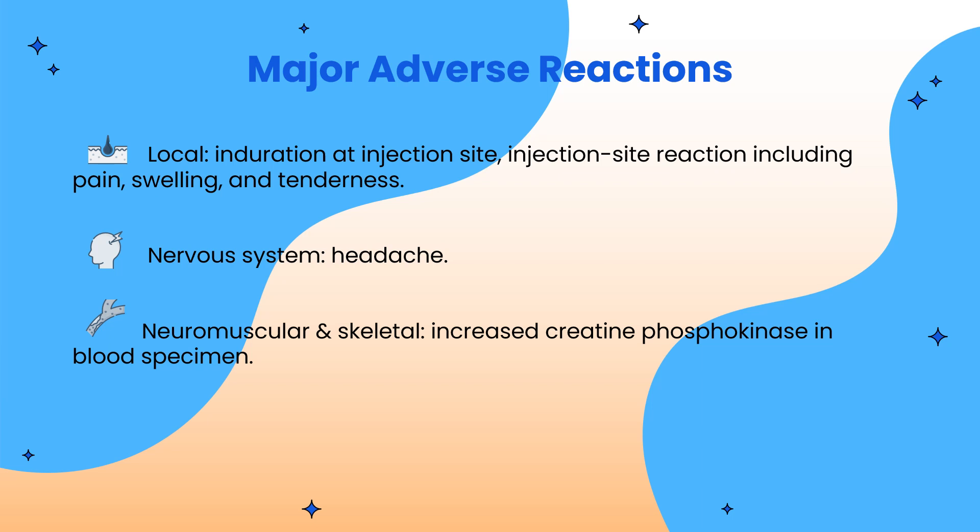There are a few major adverse reactions associated with Apretude. It can cause injection site reactions including pain, swelling, and tenderness. It can also cause headache and increased creatine phosphokinase in blood specimens.